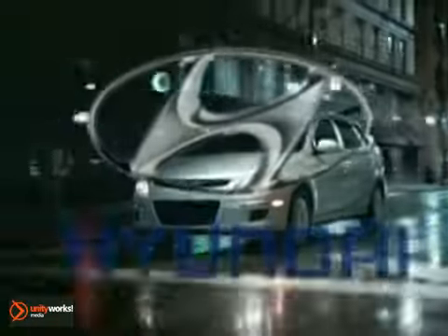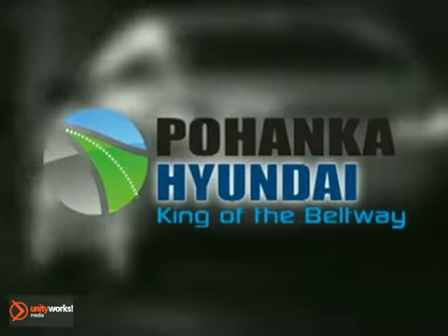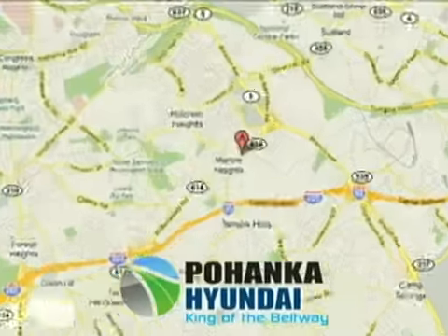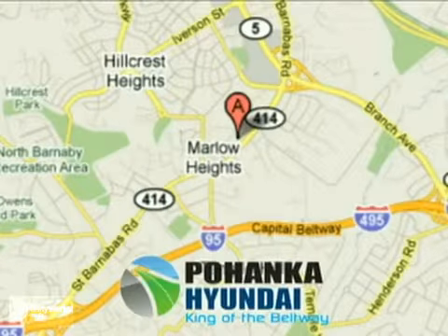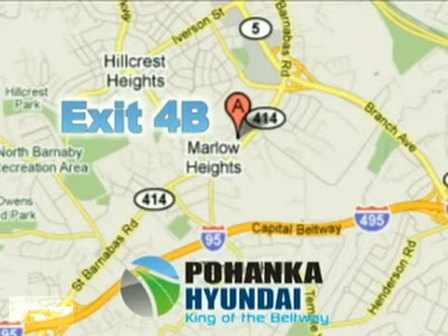The 2011 Hyundai Elantra Touring — can you come out and play? Visit Pohenka Hyundai, king of the beltway, today. We're conveniently located at 4601 St. Barnabas Road in Marlow Heights, Maryland, on the Capitol Beltway at exit 4B.